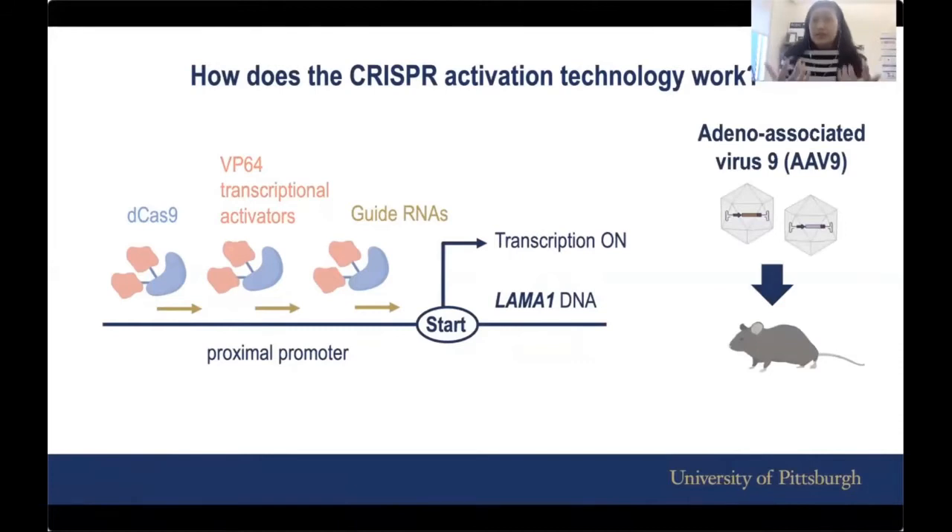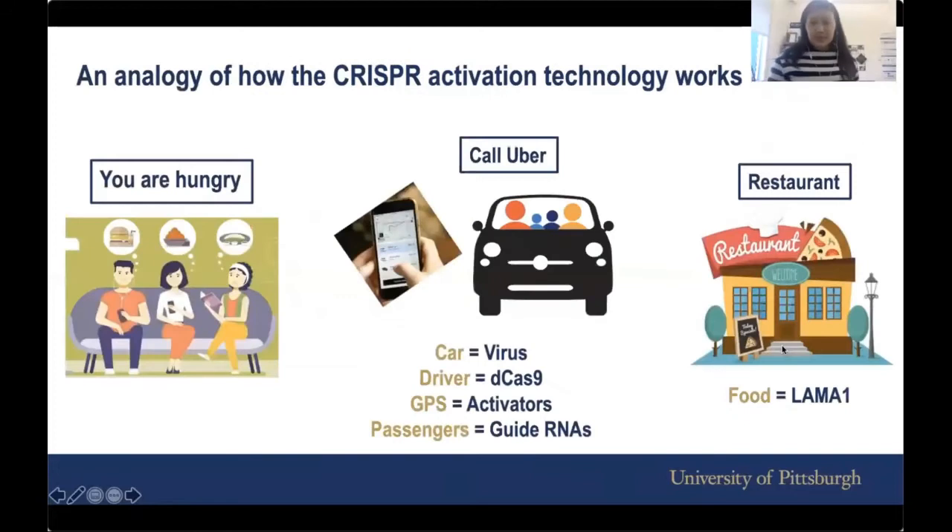You also need a vehicle. The car that delivers all of this to a living being like a mouse is called AAV9. We package all of those components and introduce them to the mouse.